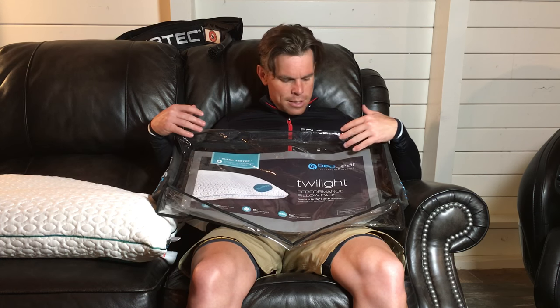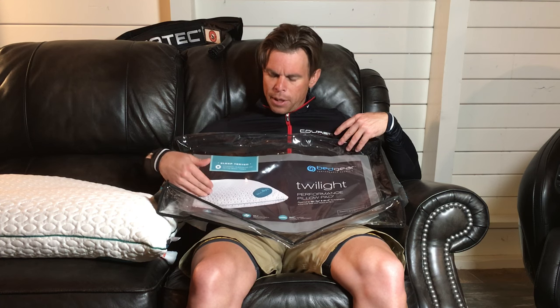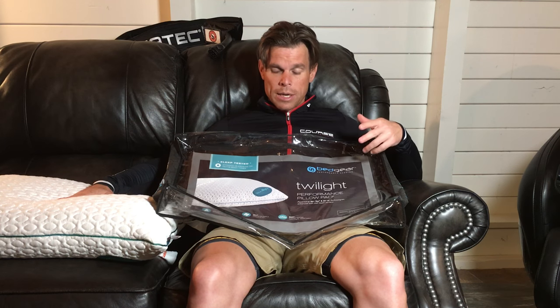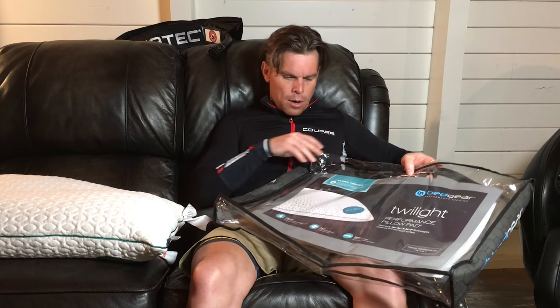I came across this company called Bedgear and they have a really interesting pillow and technology that they're doing. I've been using their pillow now for the last — I think I'm going on two weeks — so I'm going to tell you the things that I love. They talk about it right here on the pillow.